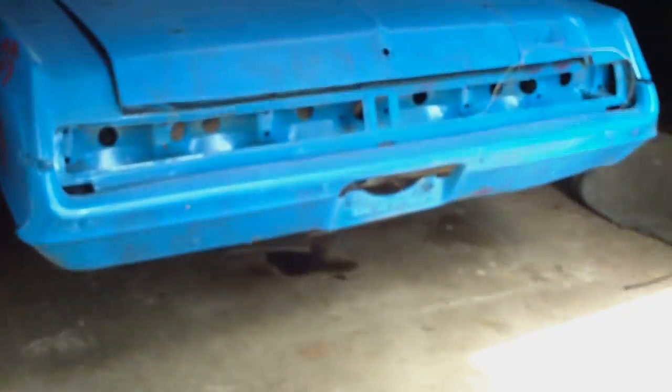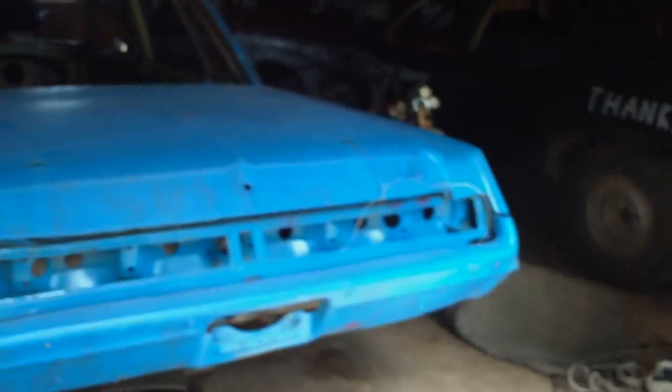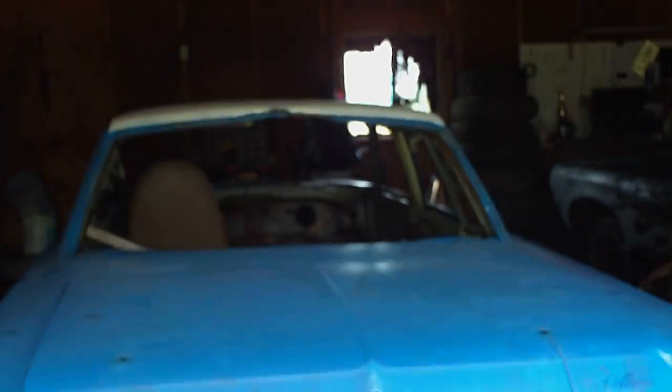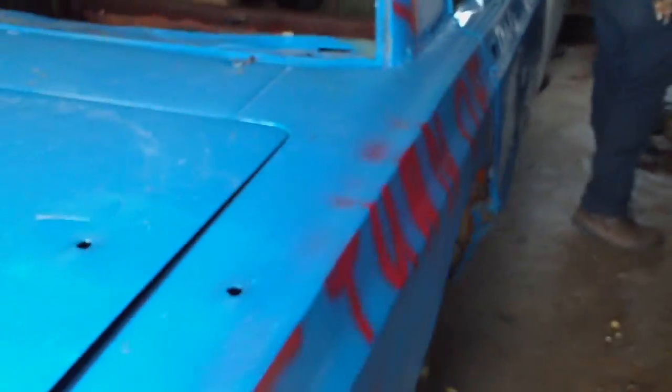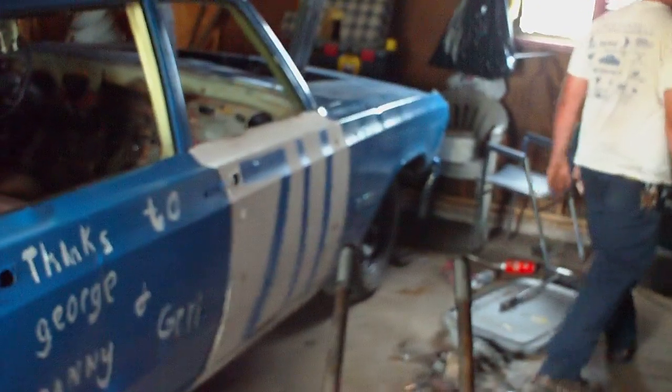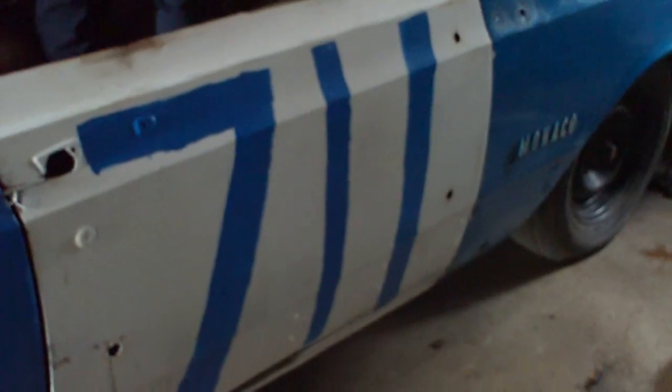Too far forward? No, I think it will fit fine. It's probably close up front, but we can push it back a little more. It fit, just barely. We can always push it a little more backwards if we need to.